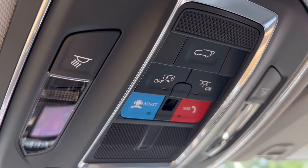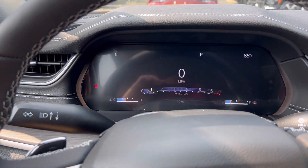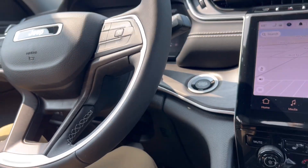Up here you have your power liftgate buttons, SOS and assist, digital cluster display, and memory seat. If there's any other information I can get you on either one of these vehicles, Nick, my name again is Josh — direct cell 757-342-7777. I look forward to giving you an awesome experience here at Hall. Have a great day.